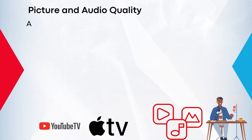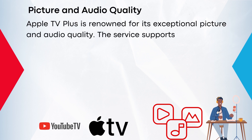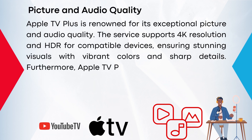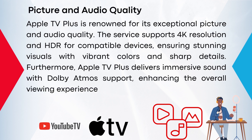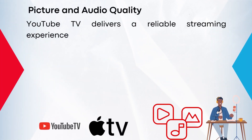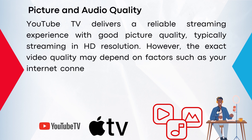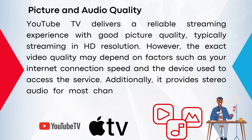Apple TV Plus is renowned for its exceptional picture and audio quality. The service supports 4K resolution and HDR for compatible devices, ensuring stunning visuals with vibrant colors and sharp details. Furthermore, Apple TV Plus delivers immersive sound with Dolby Atmos support, enhancing the overall viewing experience and creating a cinematic feel. YouTube TV delivers a reliable streaming experience with good picture quality, typically streaming in HD resolution. However, the exact video quality may depend on factors such as your internet connection speed and the device used to access the service. Additionally, it provides stereo audio for most channels, offering a satisfactory audio experience.